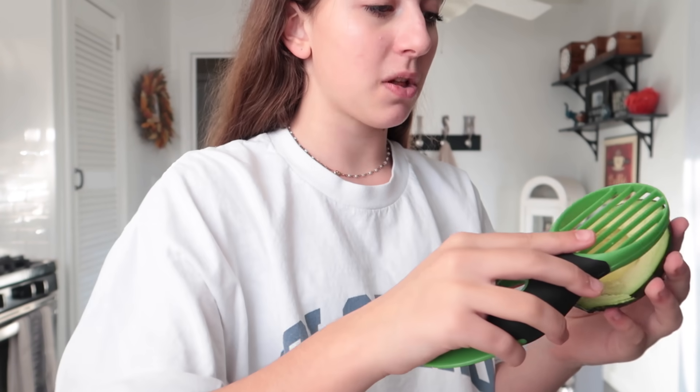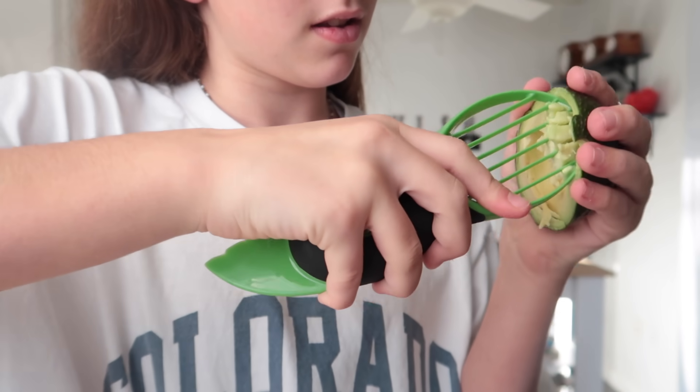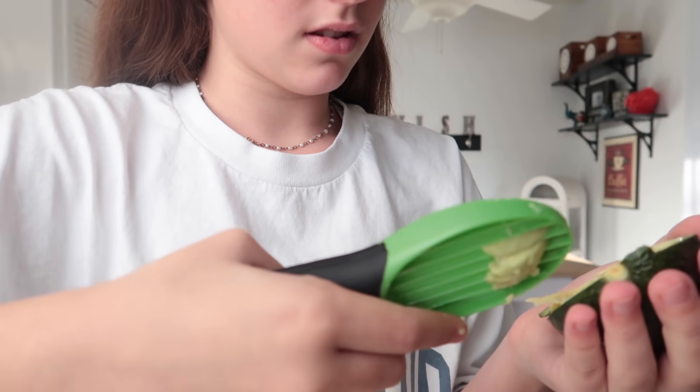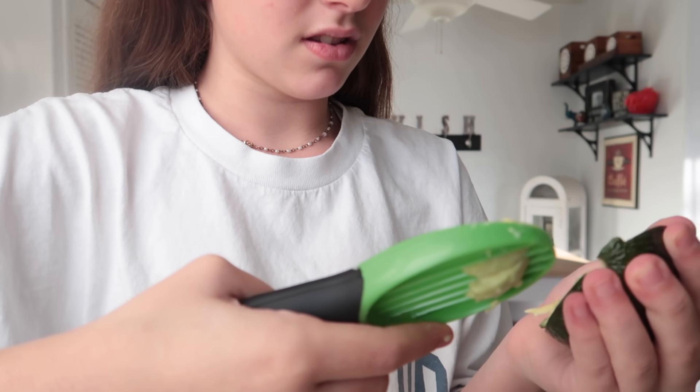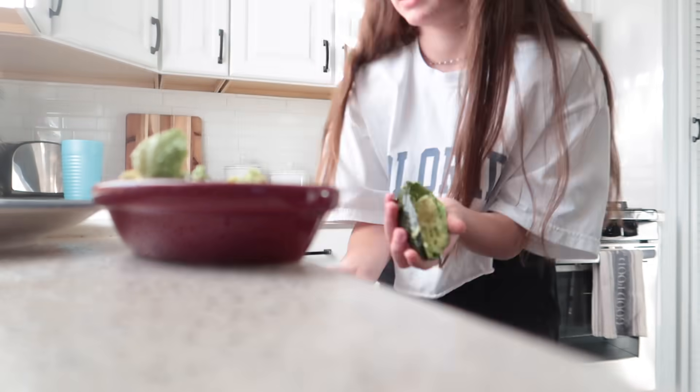Did y'all see me flinch? Why did it work? The last part — you take this and go like this and it gets all of it out. We're just going to do it with a fork and see what happens. I just mashed it with my fork and it became this, so now I'm gonna spread that onto my toast.